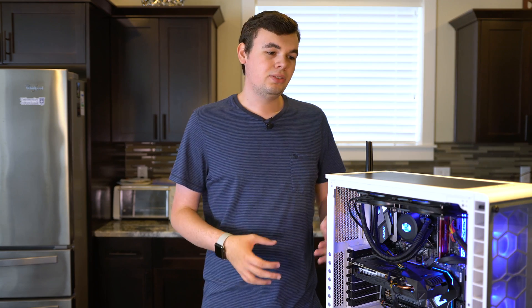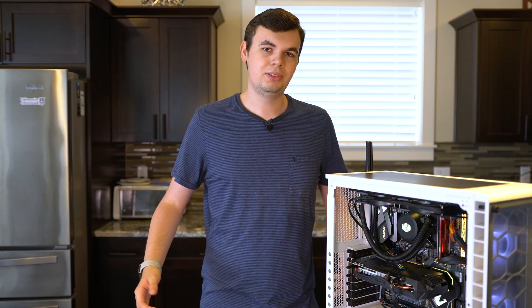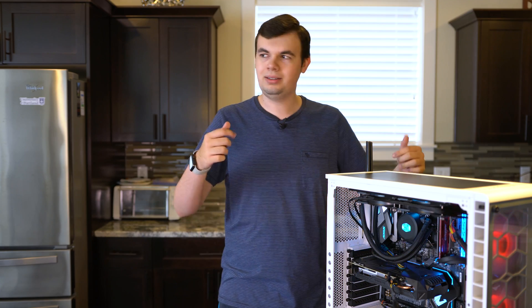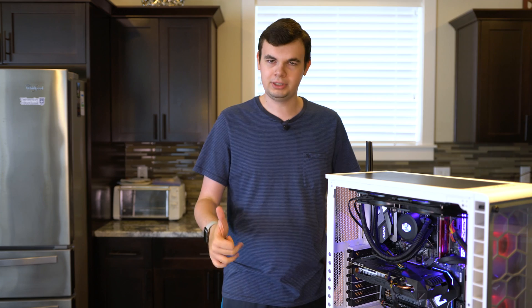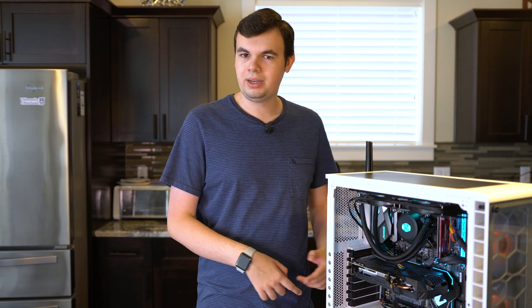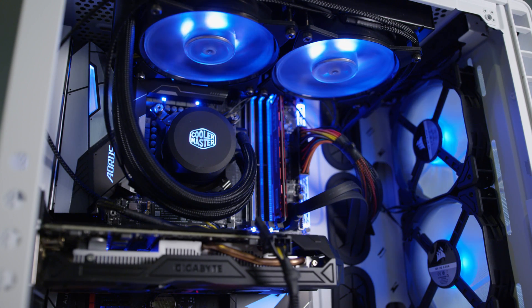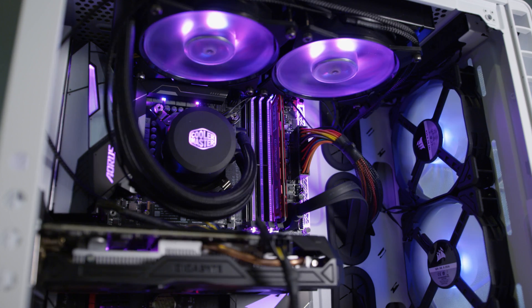It only took a couple hours from pieces to operating system fully installed. So great, video's over, right? Hackintosh all set up in less than two hours — no. The operating system that took two hours to install was Windows. I got it working with Windows installed, and then it was time to get working on macOS.